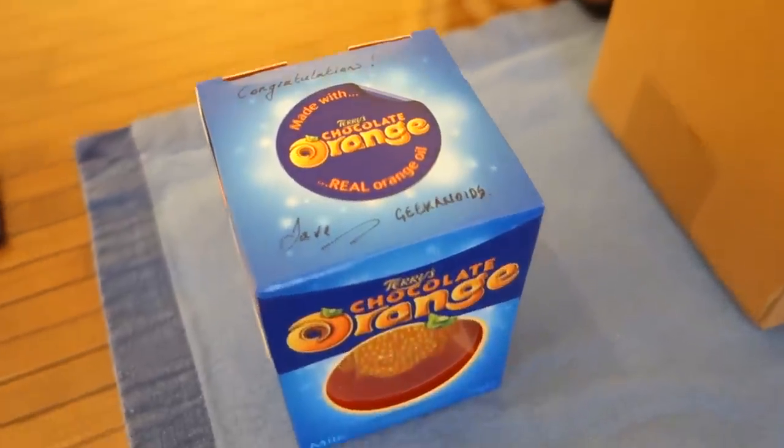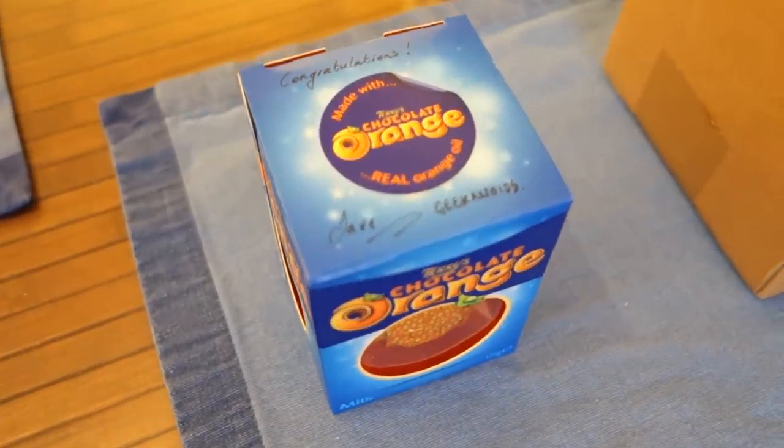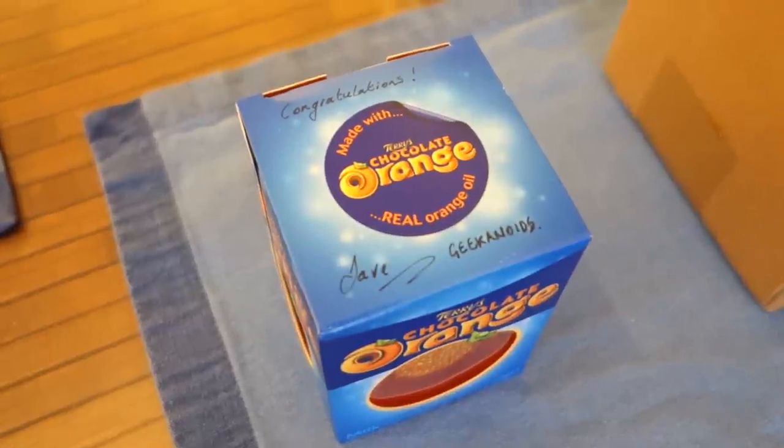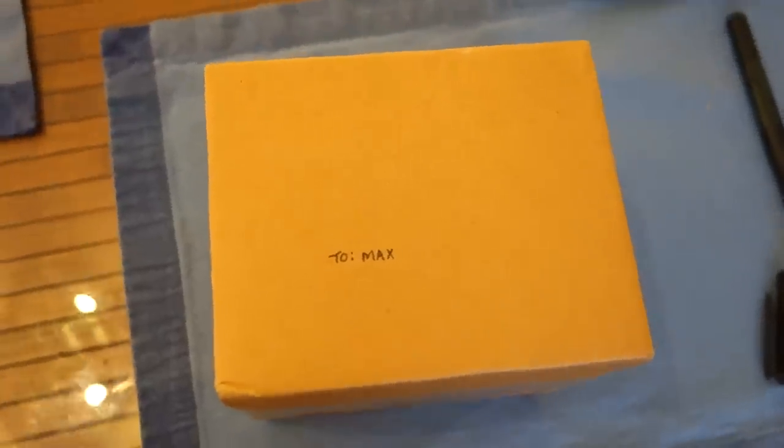This is a Terry's Chocolate Orange - it no longer belongs to Terry though, this now belongs to Max Doughty! So big congratulations to Max. One prize almost ready to send, and I must just say a big, big thank you to everyone who's taking part in the Christmas advent giveaway.